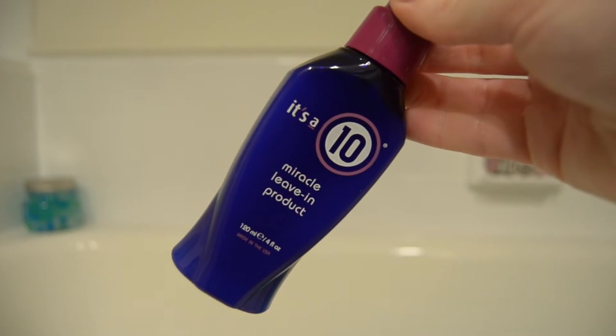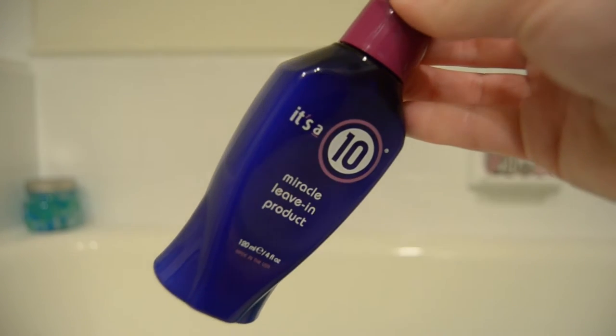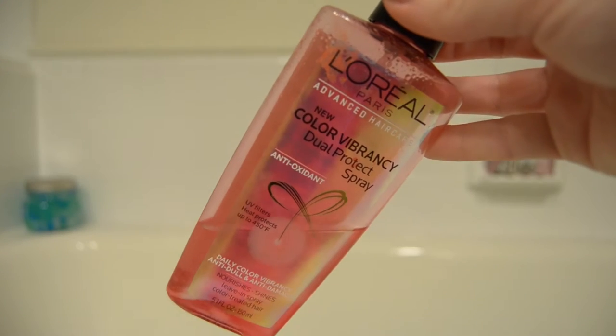The first product I use in my routine is It's a 10 Miracle Leave-In Product. I usually get the one plus keratin, but I honestly can't tell the difference between the two and this one is a little bit cheaper. It's one of my holy grail products. I use it pretty sparingly since it's so expensive — I just spritz a little bit into my ends.